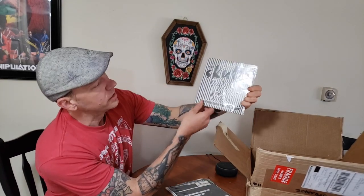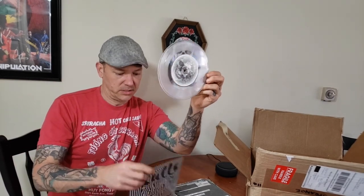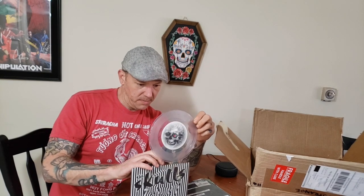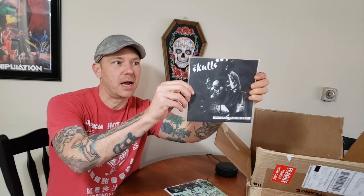Here we go — here's The Skulls, entitled 'Can Punk Rock Pay the Bills.' This is a limited edition — it's glittery but in clear vinyl. It's got Texas Thieves on the back, so it looks like it's a split. It's covered in glitter — all over it, what a mess!